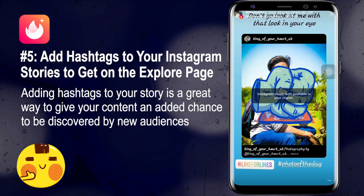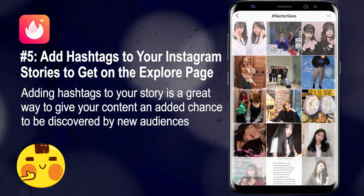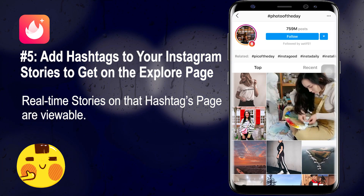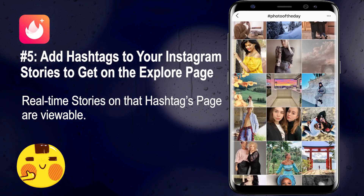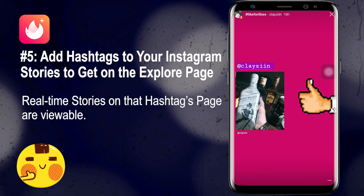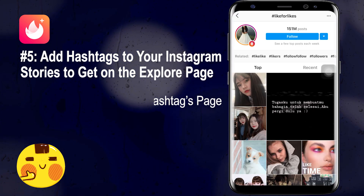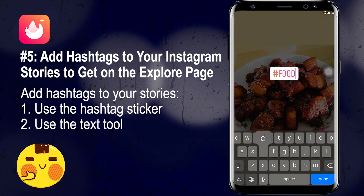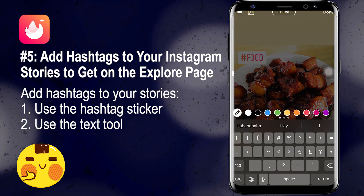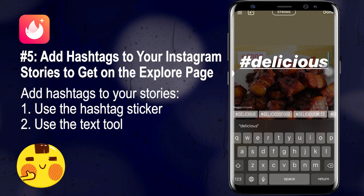Number five: add hashtags to your Instagram Stories to get on the Explore page. Adding hashtags to your story gives your content an added chance to be discovered by new audiences. When people search for a hashtag, if it's popular enough, they'll be able to view active real-time stories on the hashtag page — including yours. There are two ways to add hashtags to stories: using the hashtag sticker (one hashtag only), or using the text tool to type your hashtags (up to 10 hashtags).